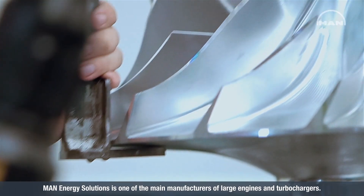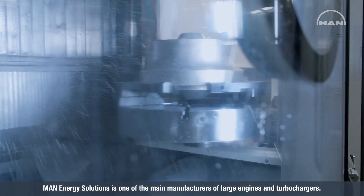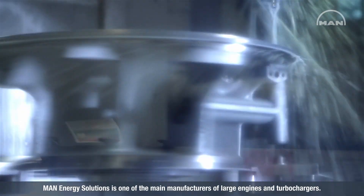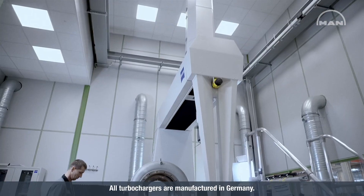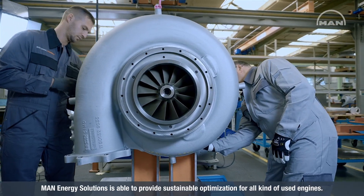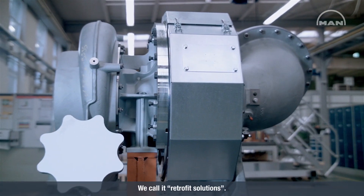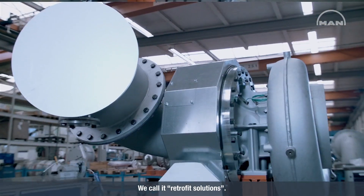MAN Energy Solutions is one of the main manufacturers of large engines and turbochargers. All turbochargers are manufactured in Germany. MAN Energy Solutions is able to provide sustainable optimization for all kinds of used engines. We call it Retrofit Solutions.